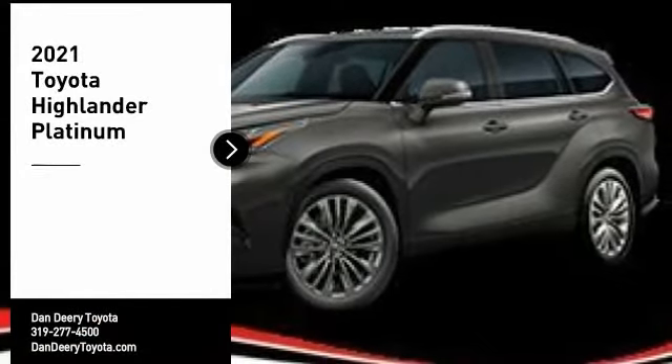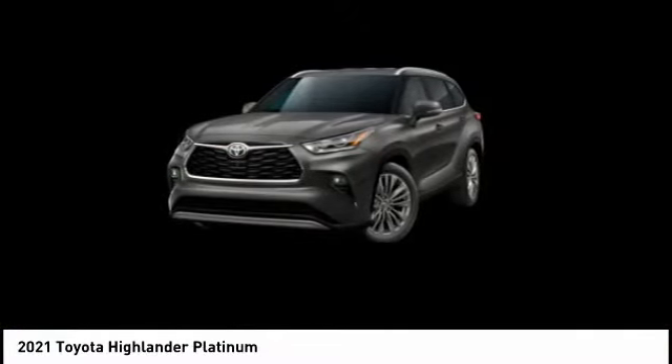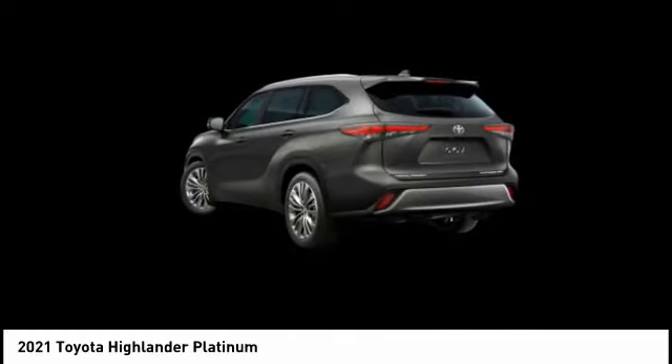We are pleased to show you the 2021 Highlander. The Highlander is the SUV that's thought of everything. The Highlander offers seating for up to seven and features Toyota's innovative center stow design. The second row bench seat folds away, leaving a pair of captain's chairs.